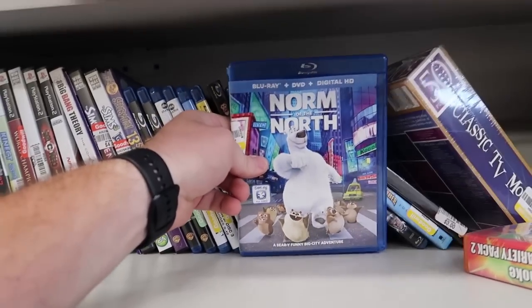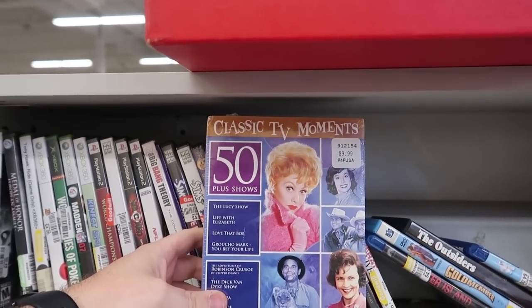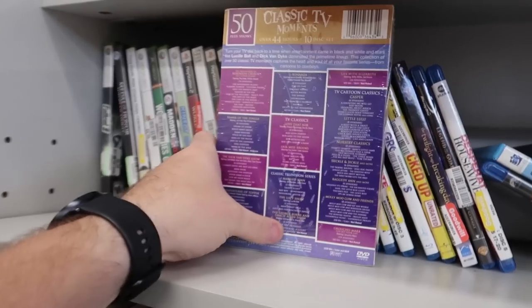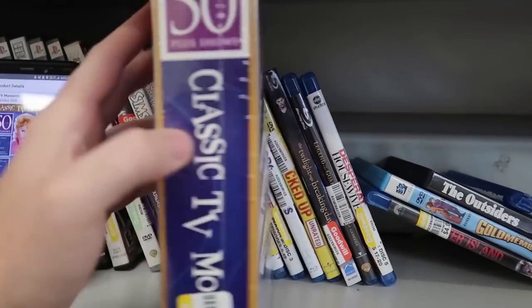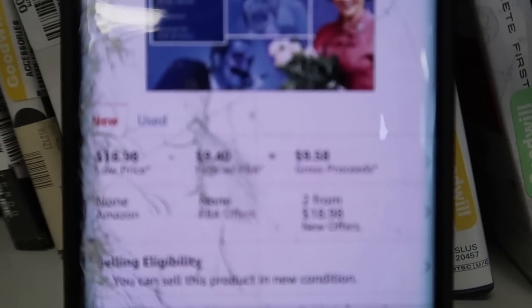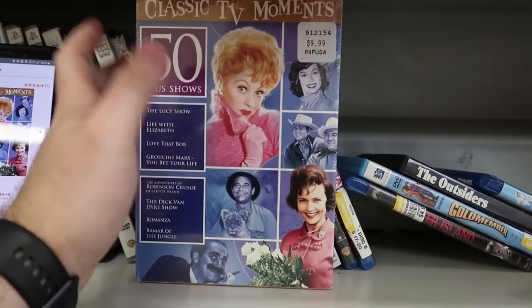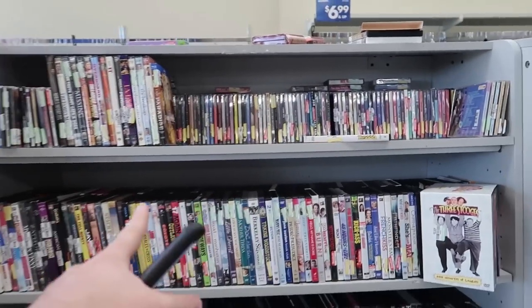Looking at some Blu-rays — nothing really looking too great. There's something sealed here: 50 Classic TV Moments, retailed for $9.99, asking six. I scanned it in and it's going for about $19 on Amazon, but Amazon takes $9.40 in fees, leaving about three dollars in profit. I'm not going to spend six dollars to only make three, and it's not a fast seller either. Leaving it behind.